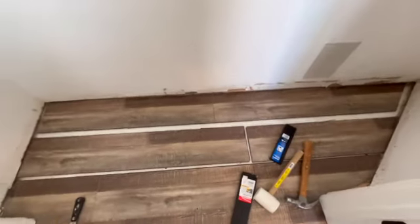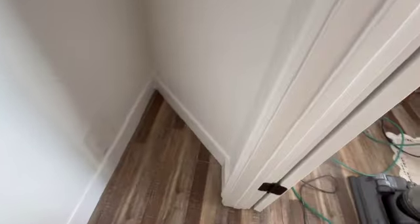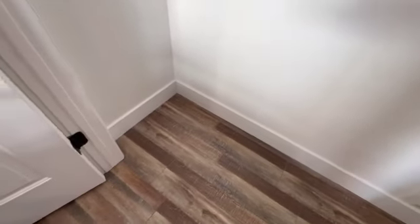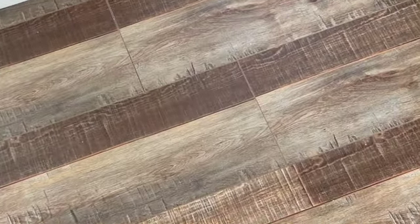Luckily it was just one piece, so not a big deal. Having not done flooring for a while, it took me two cuts because I cut it backwards the first time. Got the trim reinstalled, got the floor patched and the trim reinstalled, and it looks pretty good. As you see here — look, Mom, no more hole in the floor!